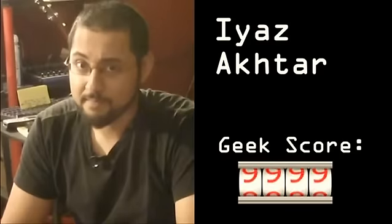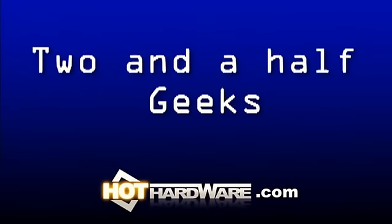The bar has been set wicked fast. It's rockin' the benchmarks. We're gonna up the ante a little bit. Processing power. I'm Aya Zaktar alongside Dave Altavilla and Marco Ciappetta. How are you guys doing, you hot hardware knuckleheads?